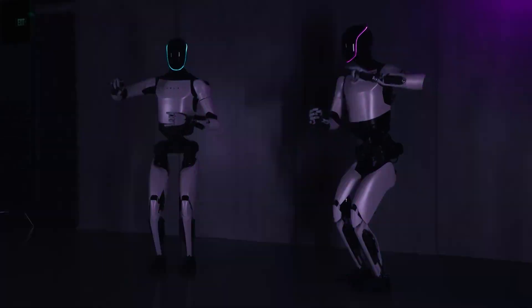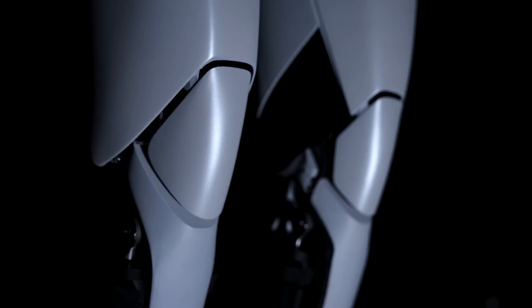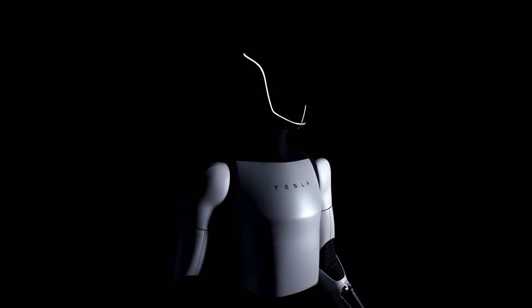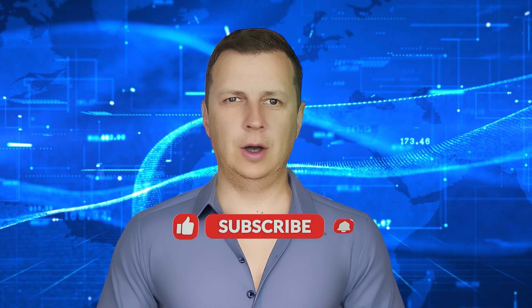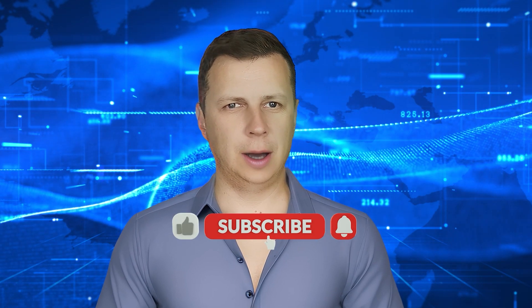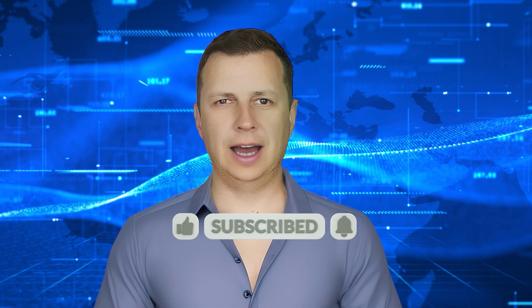As we wrap up, the big question remains: is Optimus Gen 2 a leap forward for humanity, or does it pose potential challenges? How do you envision the future with AI humanoid robots? Share your thoughts in the comments below. If you found this exploration as captivating as I did, don't forget to hit that like button, subscribe for more deep dives into AI and robotics, and ring that notification bell to stay in the loop. Stay curious, stay excited, and I'll catch you in the next video.